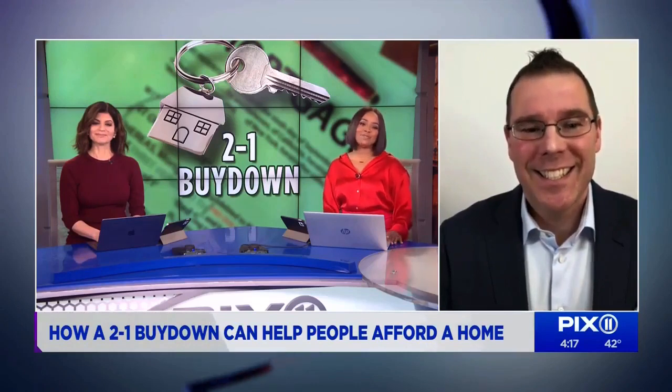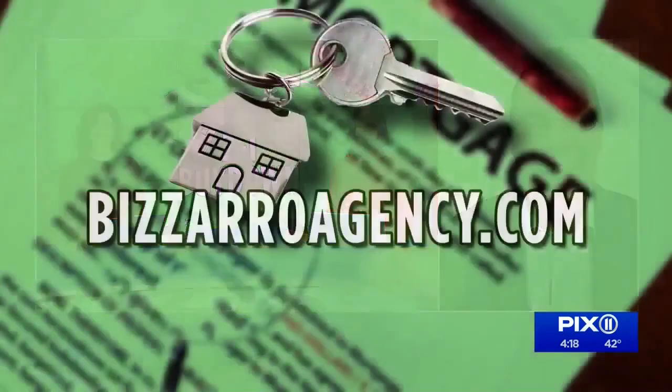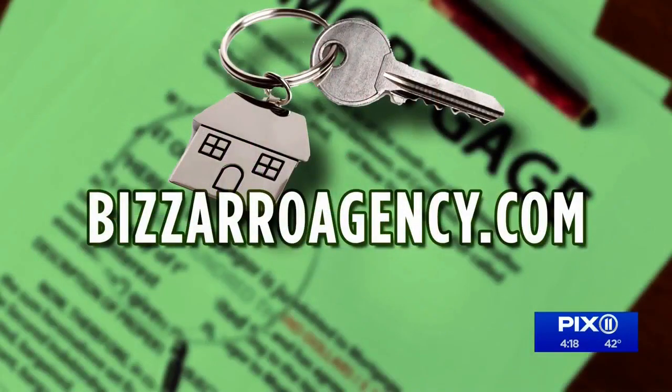Thank you so much, Matthew, for joining us and breaking this all down for us. For more information on the 2-to-1 Buy Down, you can go to bizarroagency.com.